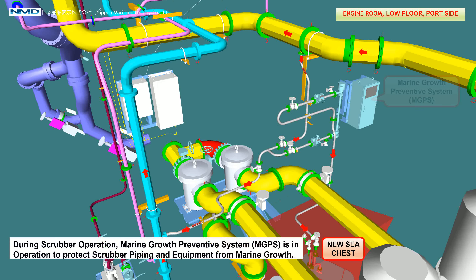During scrubber operation, the marine growth preventive system, MGPS, is in operation to protect scrubber piping and equipment from marine growth.